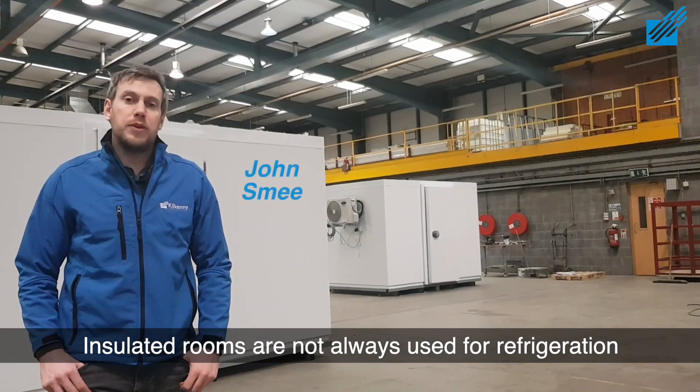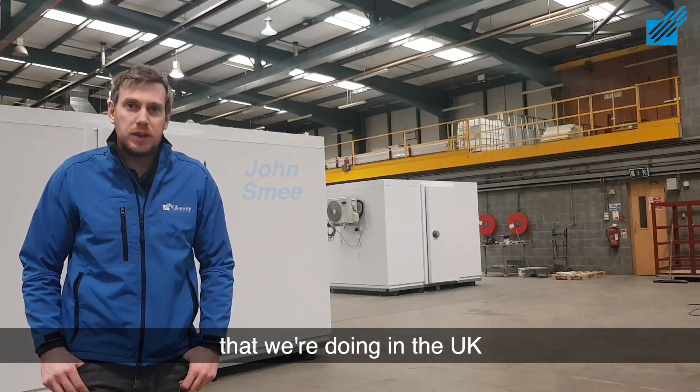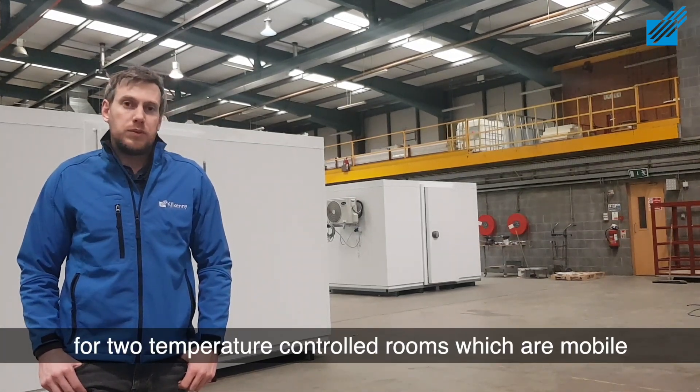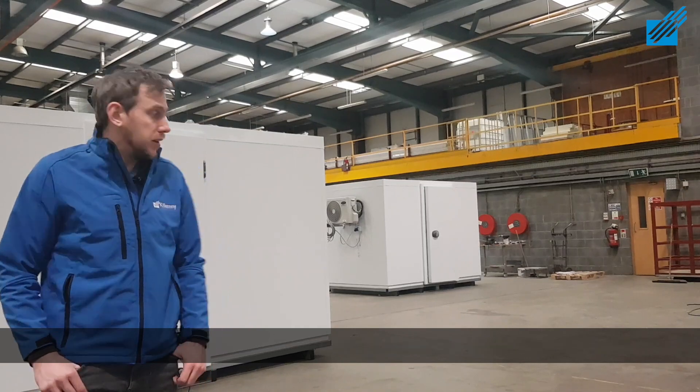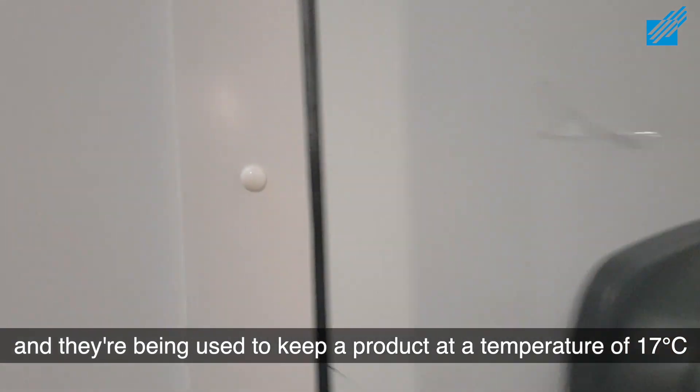Insulated rooms are not always used for refrigeration. The two that you see behind me here are part of a project that we're doing in the UK for two temperature-controlled rooms which are mobile. You can see that they're on platforms there, and they're being used to keep product at a temperature of 17 degrees Celsius.